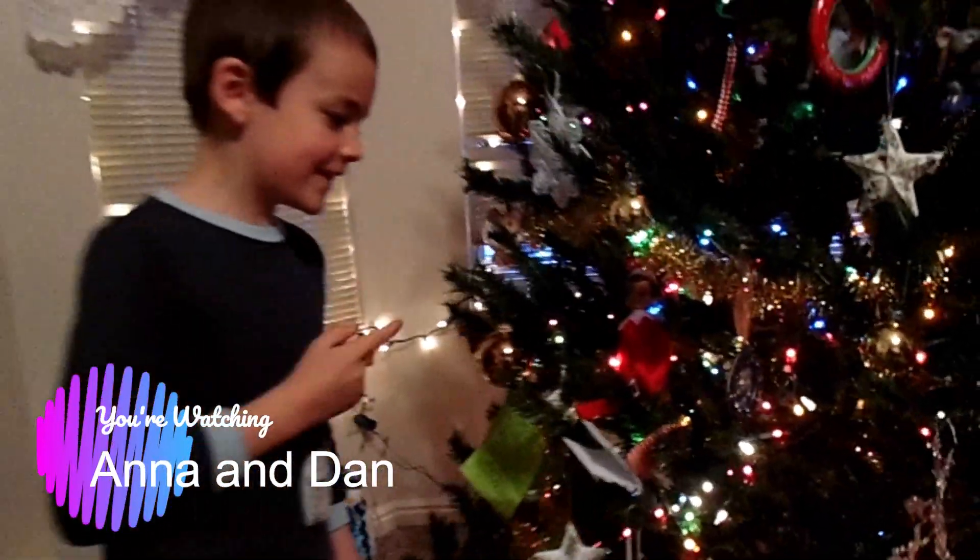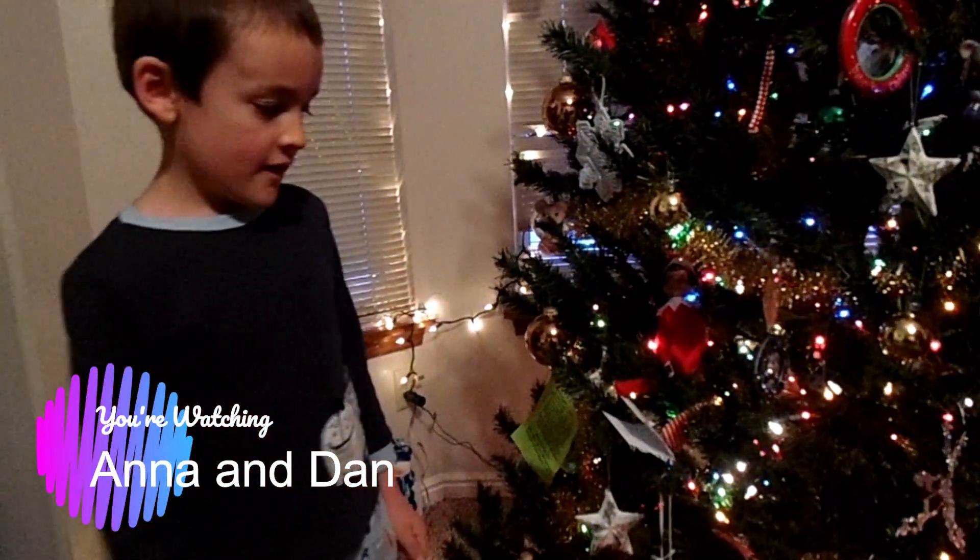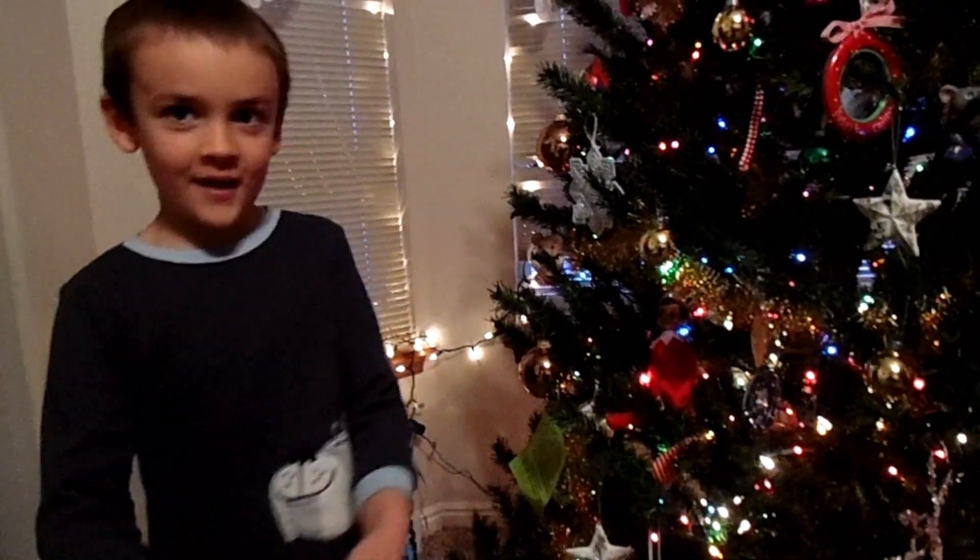Hey Elf! I found you! And hey guys! Welcome — see what the note says!